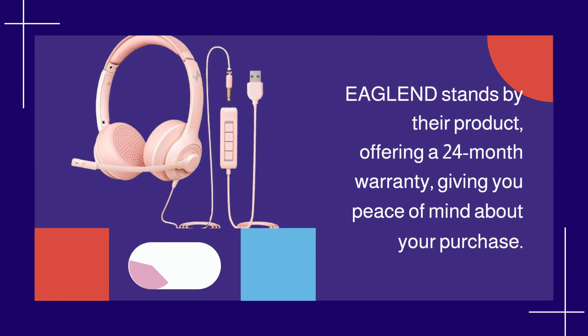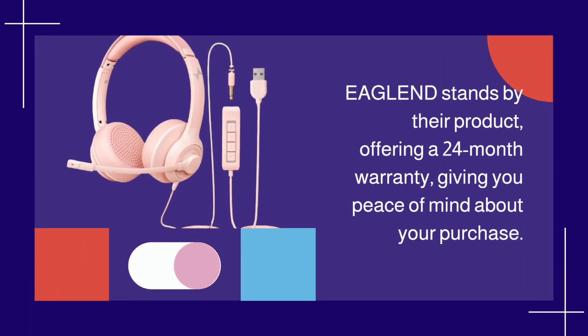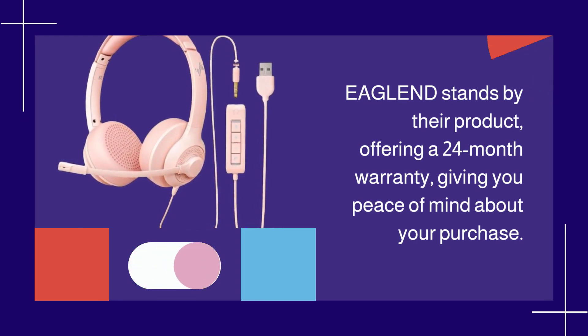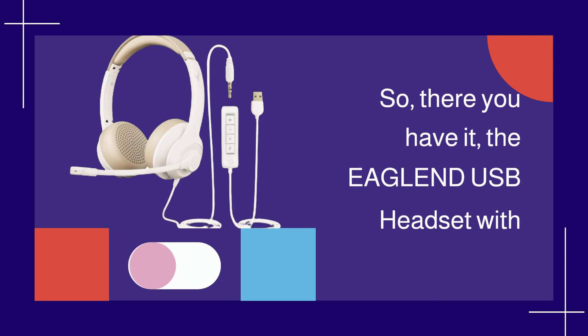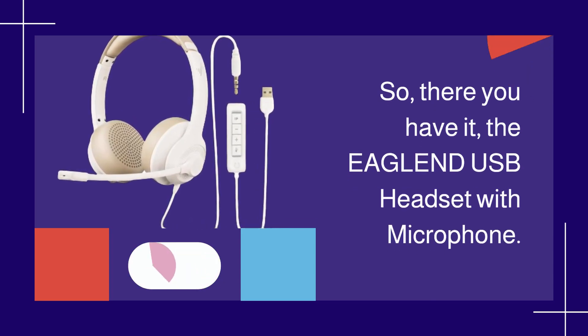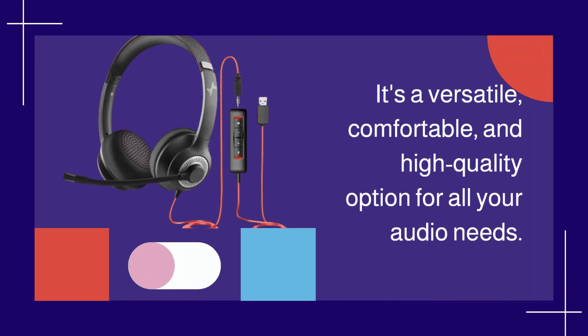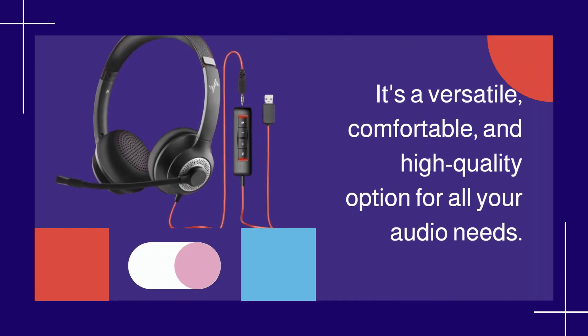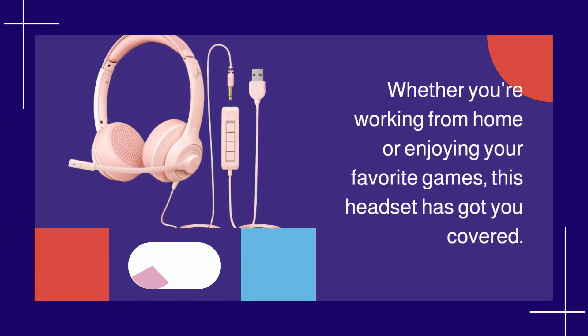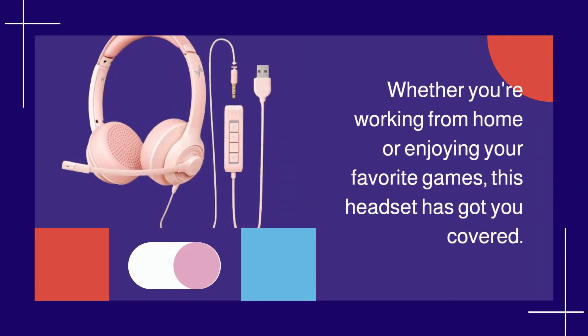EAGLEND stands by their product, offering a 24-month warranty, giving you peace of mind about your purchase. So there you have it — the EAGLEND USB Headset with Microphone. It's a versatile, comfortable, and high-quality option for all your audio needs. Whether you're working from home or enjoying your favorite games, this headset has got you covered.